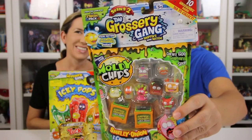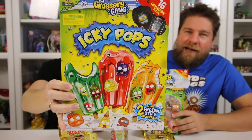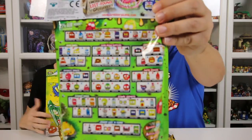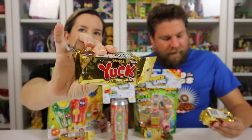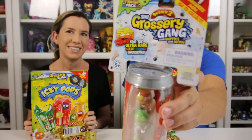Hey guys, it's Mike and Hallie and we've got new Series 2 Grocery Gangs to open up. We've got the assortment — the new box which is called Icky Pops, the new bag now called Moldy Chips, which is the 10-pack with 10 Grocery Gangs inside. There's also the blind bags called Yuck Bars with two groceries inside, and the new can which they're calling Rotten Soda.